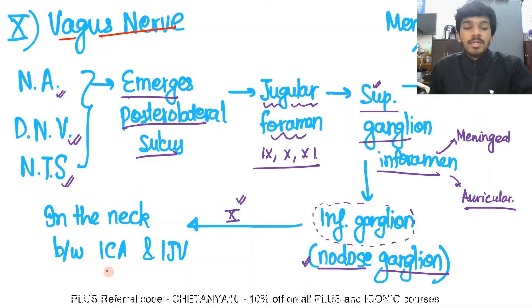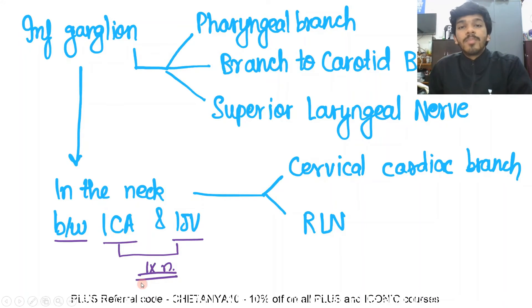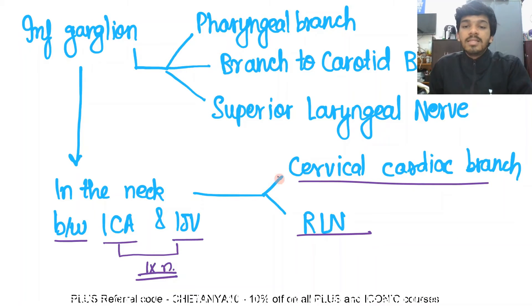After the nodose ganglion is formed, the vagus nerve continues as the main trunk in the neck, running between the internal carotid artery and the internal jugular vein — an important point, as we also saw for the glossopharyngeal nerve. The nerve is also part of the carotid sheath. The main trunk gives two key branches: the cervical cardiac branch and the recurrent laryngeal nerve.